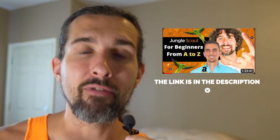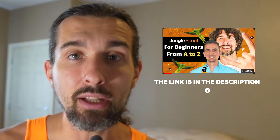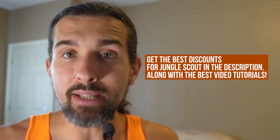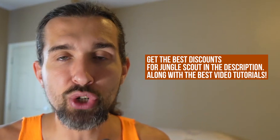In the description, I'm going to have a video for you that shows you how to use all the parts of Jungle Scout — it's an ad from Jungle Scout, like an hour-and-something tutorial where we show you how to use each part of Jungle Scout and how to make the most out of it. This video is in the description for you, along with the best discounts for Jungle Scout as well.